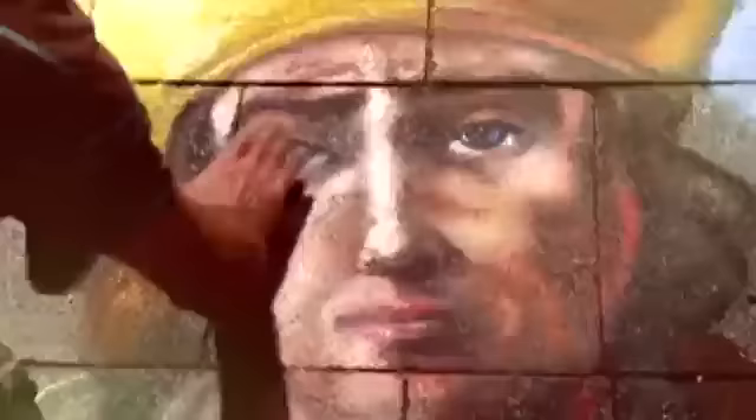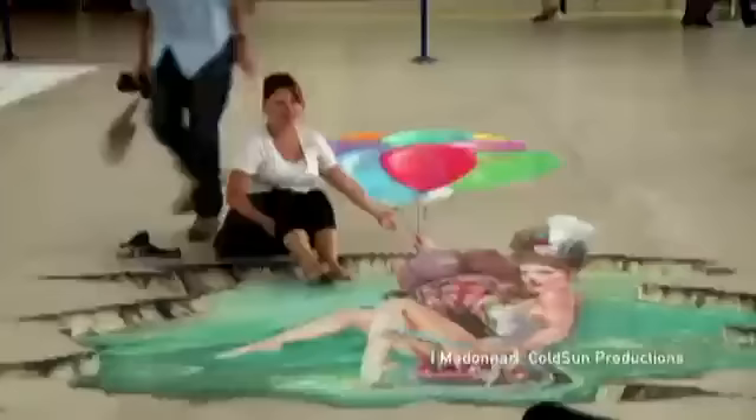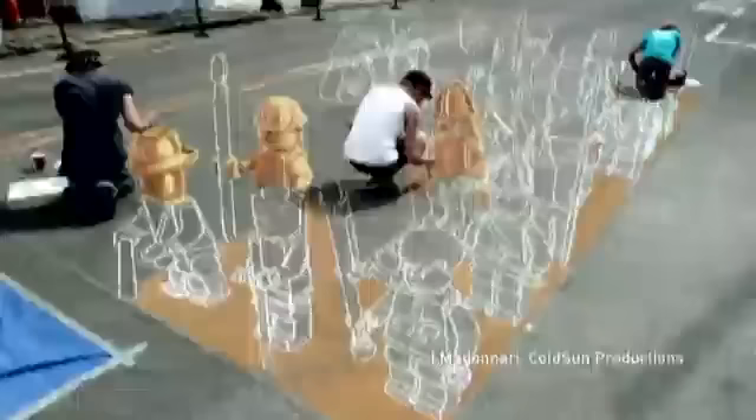Street painting is now featured at festivals throughout the world, but its roots go back to 16th century Italy. Back then, street painters painted images of the Madonna in return for small sums of money and were dubbed Madonari. Nowadays it's 3D pavement art that attracts most of the attention.